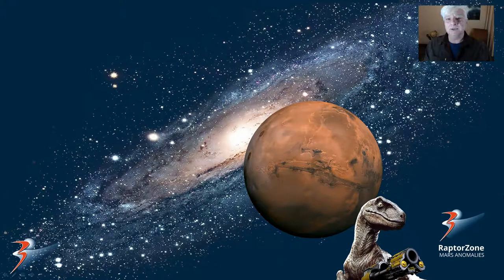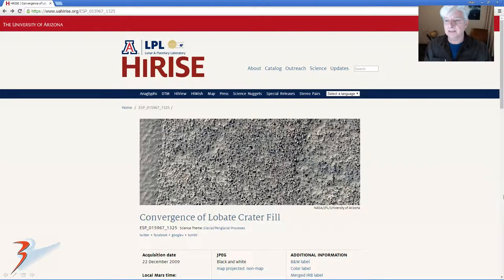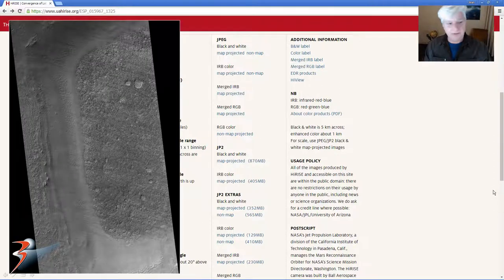Hello viewers, thanks for joining me again. Jean back with more Mars anomalies, megaliths and wreckage west of Alexei Tolstoy on Mars. This is the HiRISE photograph we'll be analysing, convergence of lobate crater fill, acquired on the 22nd of December 2009, 25 cm per pixel. I'll be showing you images cropped from the black and white map projected JP2, and the area we'll be looking at is this dark area to the right.